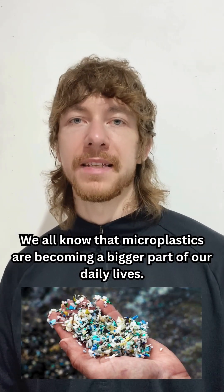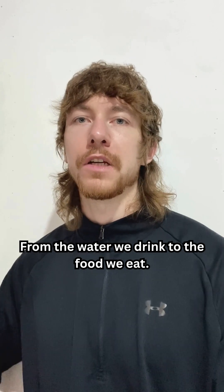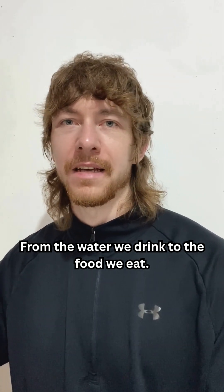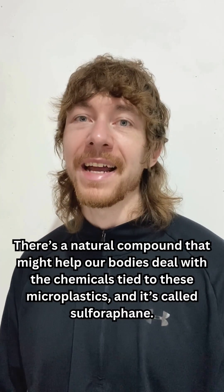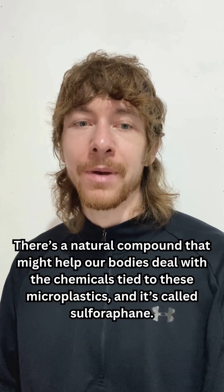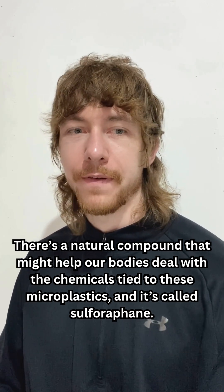We all know that microplastics are becoming a bigger part of our daily lives, from the water we drink to the foods we eat. It's a little scary to think about, right? But here's some good news — there is a natural compound that might help our bodies deal with the chemicals tied to these microplastics, and it's called sulforaphane.